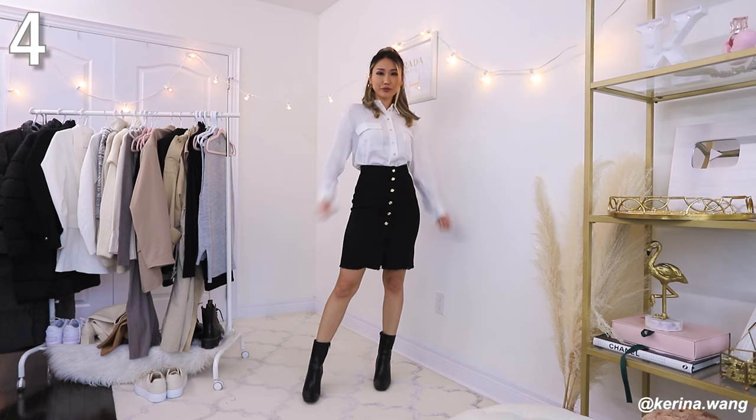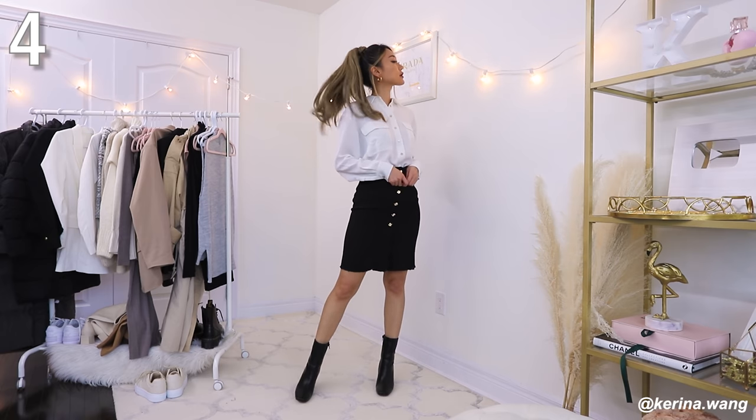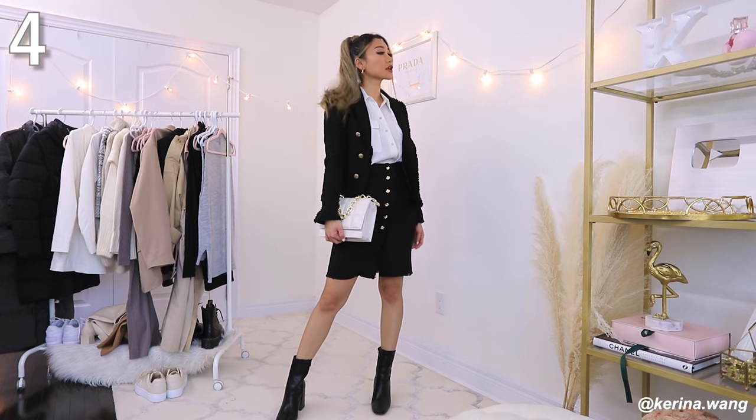This next look is the functional adult work edition — for those of you who go to the office every day. This look is also really good for those going for an interview. I'm starting off with a white silk blouse — this one is from Aritzia, got it on sale on Boxing Day. Hit the thumbs up if you'd like to see another work outfits lookbook. Not sure if this spring everyone is going back to their offices but let me know.